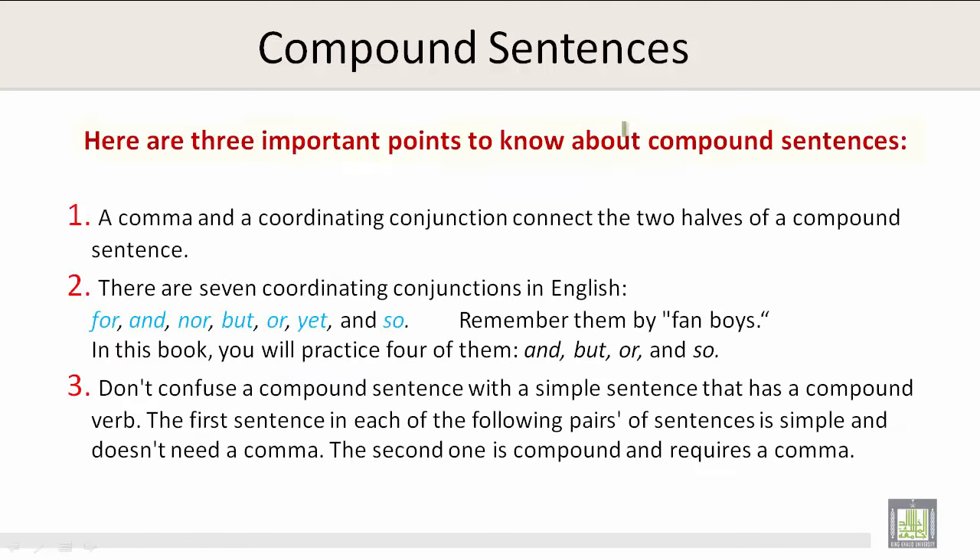Here are three important points to know about compound sentences. A comma and a coordinating conjunction connect the two halves of a compound sentence. There are seven coordinating conjunctions in English: for, and, nor, but, or, yet, and so.